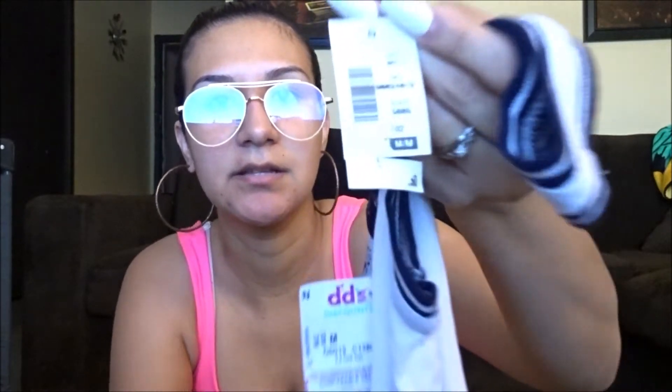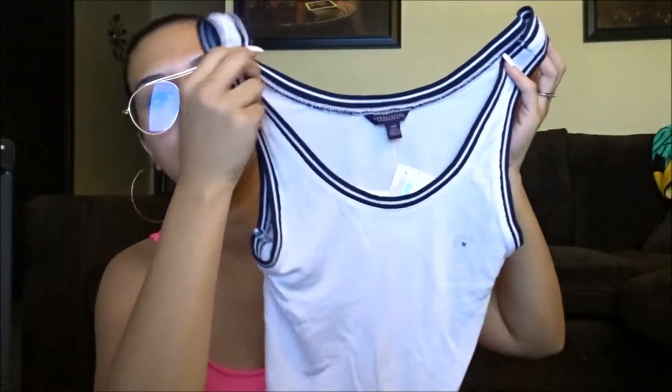Then I found this one — it's actually Aeropostale, in a size medium, and it was $3.99. Someone tore the original price tag off, so I'm not sure what it was before. It's a little white sport tank that's also kind of a crop top. I really liked it — for summer I think it'll look super cute with some high-waisted jeans and maybe some slides or white sneakers.